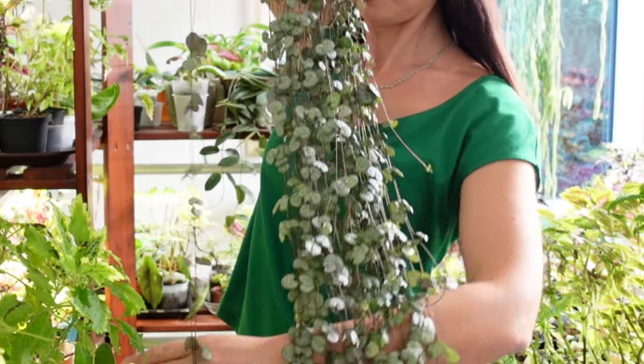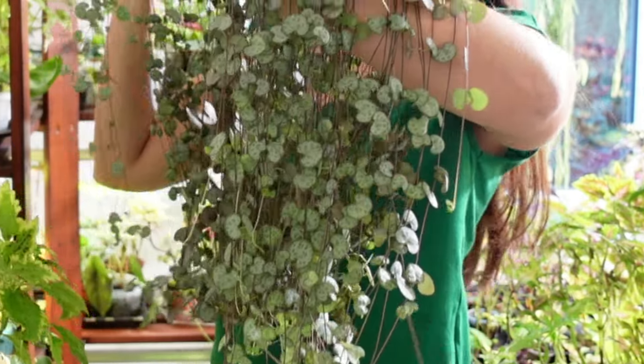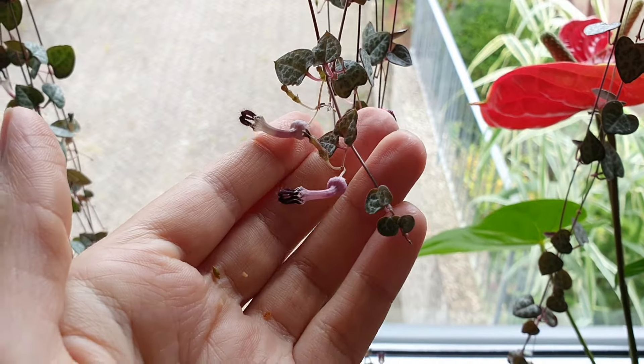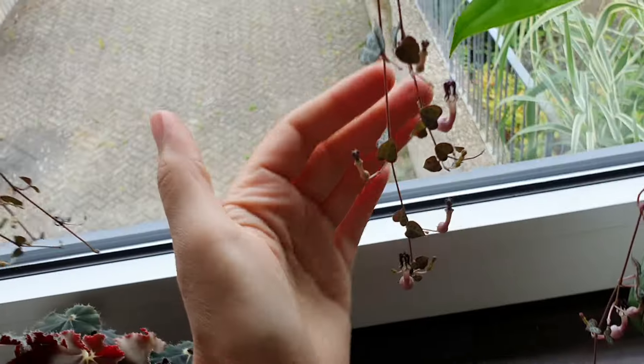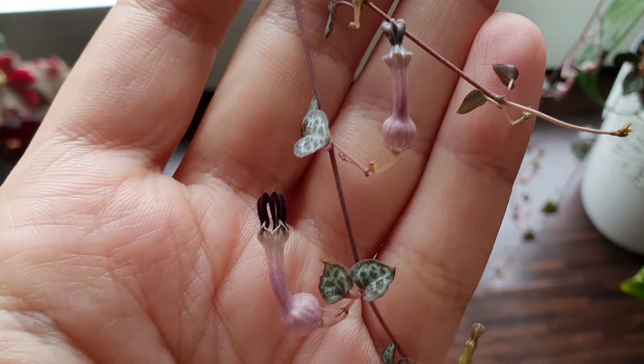Amidst the lush foliage of Ceropegia woodii hides a secret spectacle — its exquisite flowers. While often overshadowed by its captivating foliage, this plant produces small, tubular blooms that are a sight to behold. Delicate and intricate, these flowers emerge sporadically throughout the year, adding a touch of floral elegance to the trailing vines.